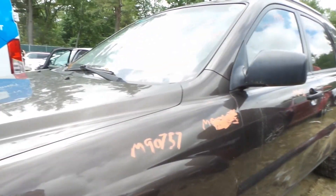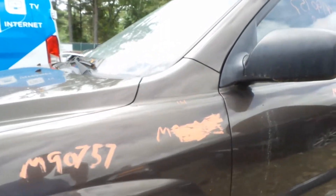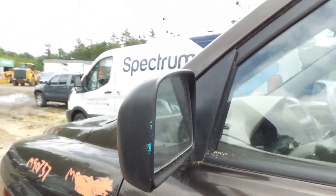Looking like the left fender has a little bit of lip damage right there, but other than that it is pretty clean. Left front door, we're going to be parting that out — good window glass, good window regulator. You've got a black colored mirror here that's in pretty good shape on the left door.